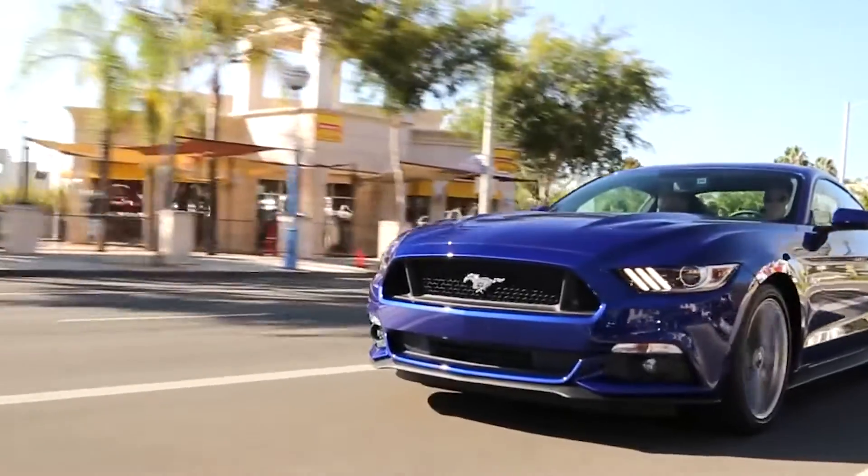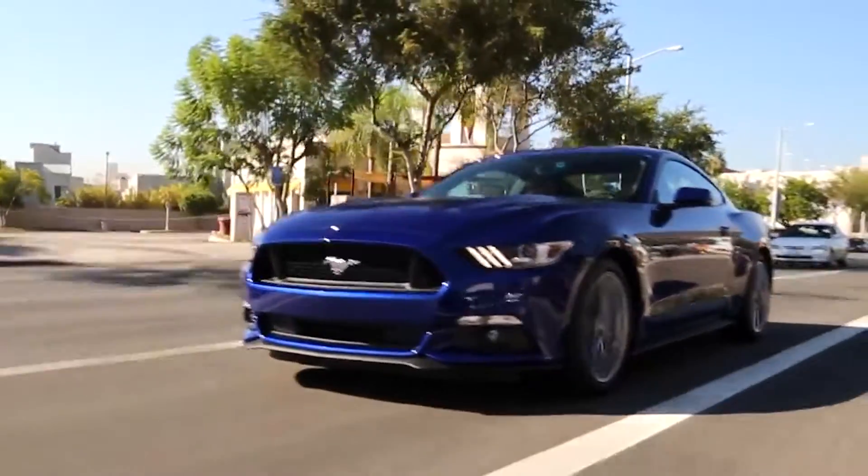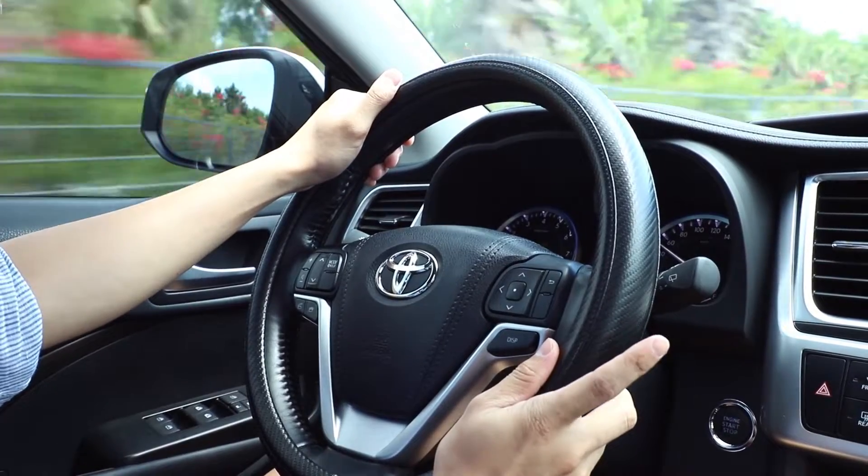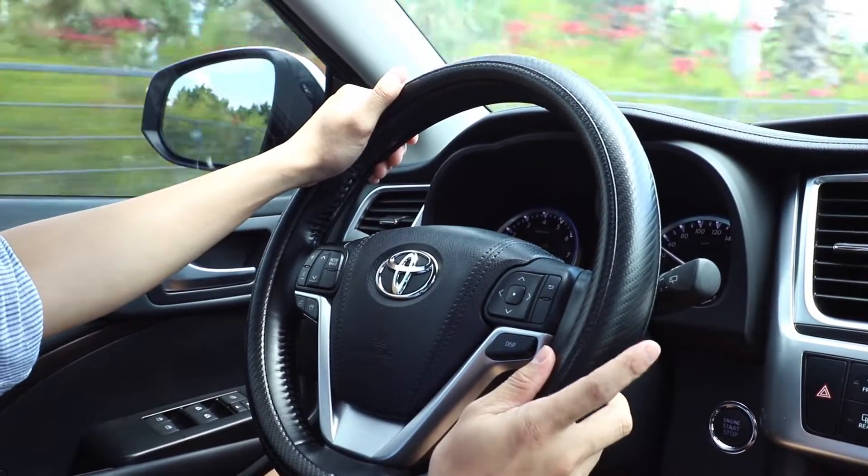The cover is on. Driving with an awesome hand grip on a sunny morning and heading off on an adventure. Feel comfortable and at ease.